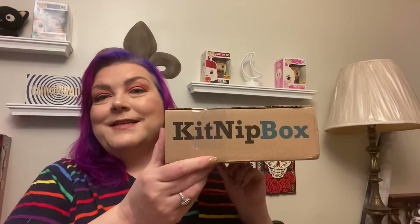Hi, welcome to Rhonda Said. I am Rhonda, and I will say things — as long as there are ducks that swim in water, I will say things. And speaking of animals, today I'm going to be unboxing the Kitnip Box.